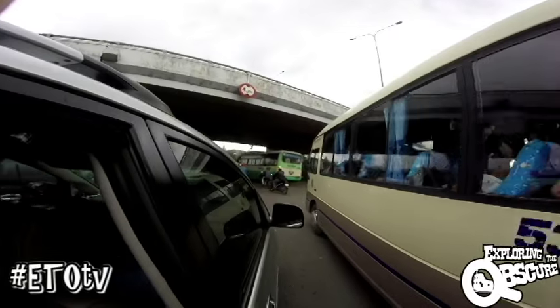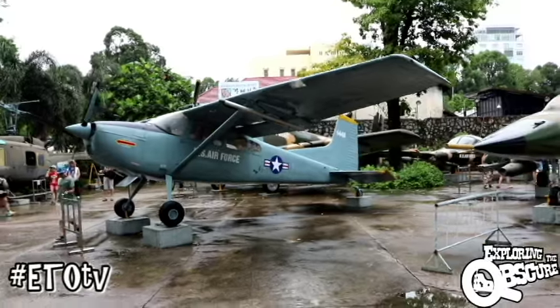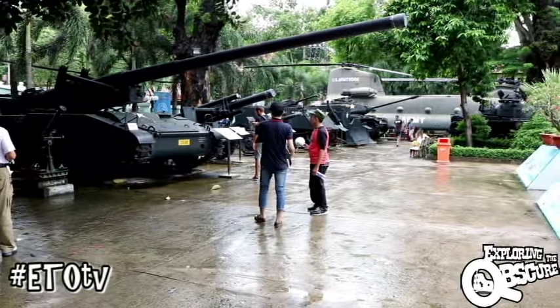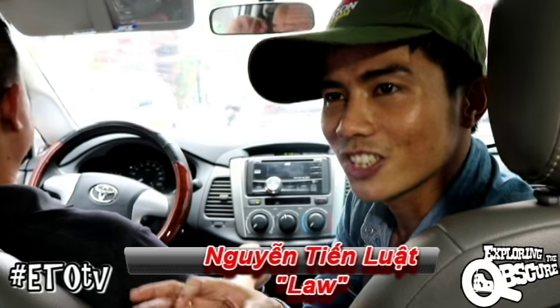This location played a pivotal role during the Vietnam War, which finally ended in 1975 after a long and deadly battle. We begin by visiting the War Remnants Museum in the city center. It's also where we meet up with our tour guide, Law.